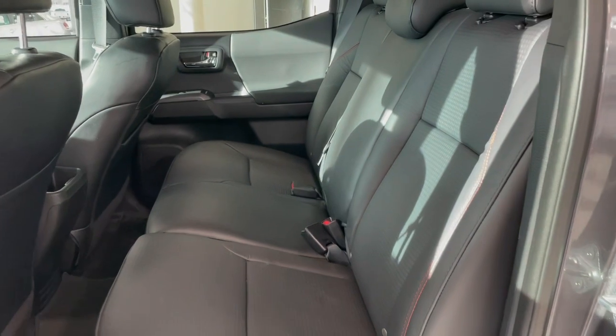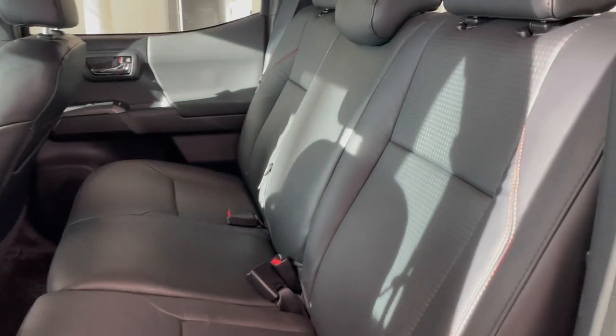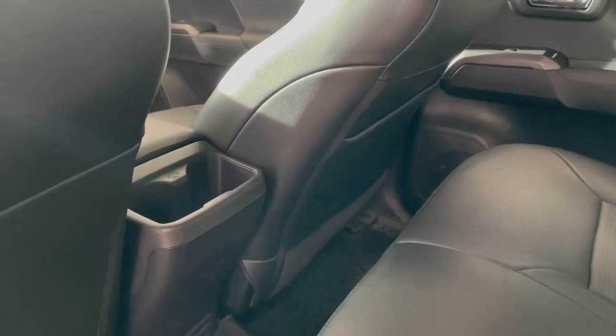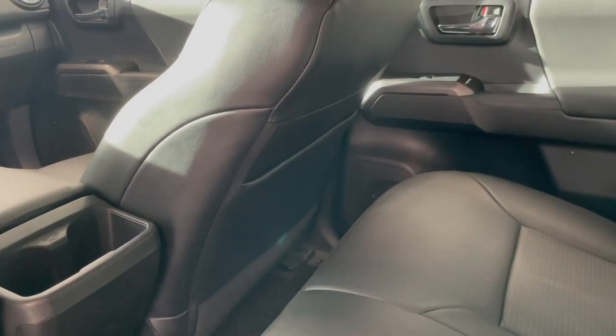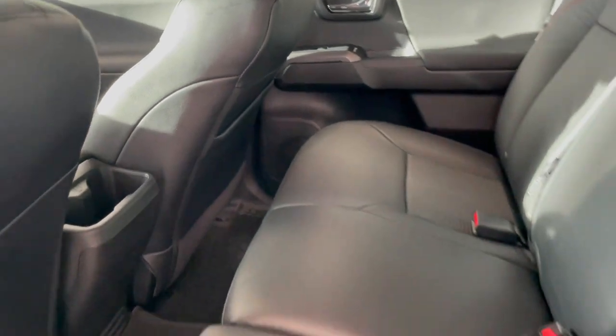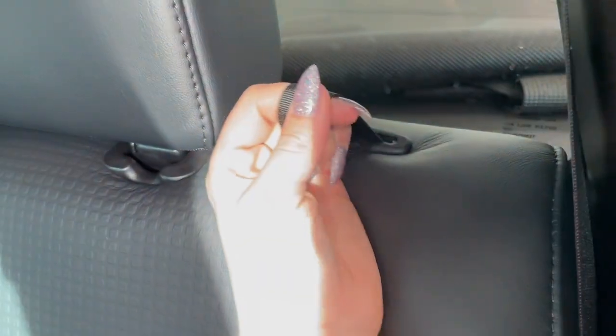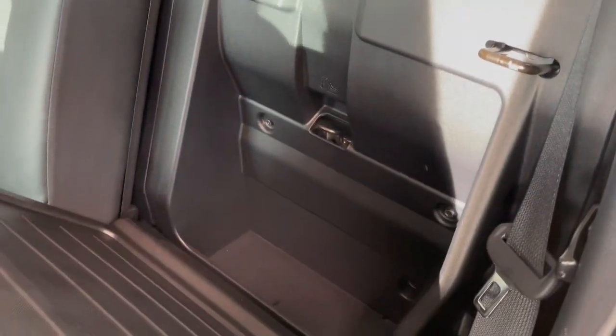Taking a look at the rear seats, we have more black interior with red accent stitching. There are also two cup holders in the back of the center console, and a storage pouch in the seat back. Additionally, the seat bottoms flip forward to reveal under-seat storage, and the seat backs fold down as well, giving us behind-the-seat storage.